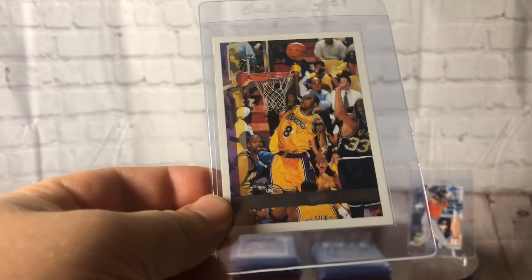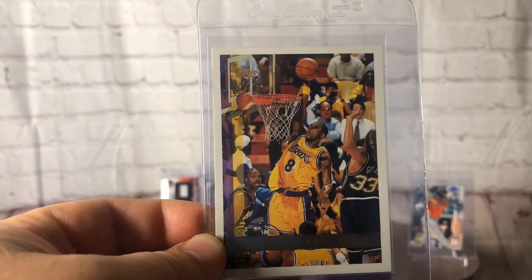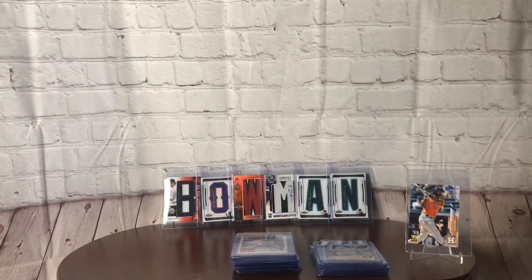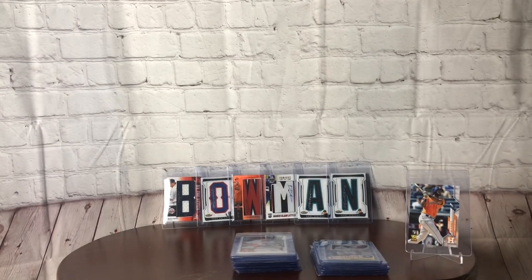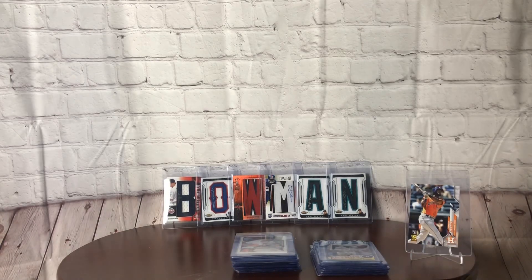I think this is a second year Kobe Topps. Looked fairly well centered there — not perfectly — but this one came off of COMC. Getting to some biggies now for basketball that I recently ripped. This Optic Zion Williamson, a Ja Morant, another Ja NBA Debut — this one was from Mosaic. Dug into the dollar boxes.